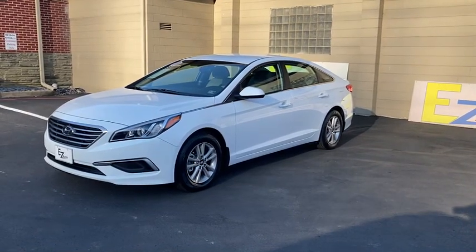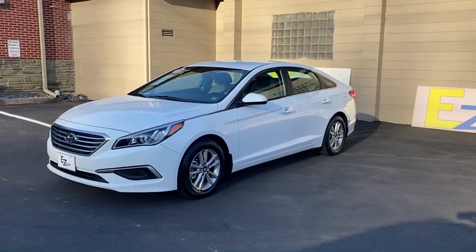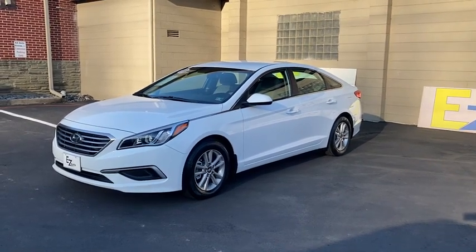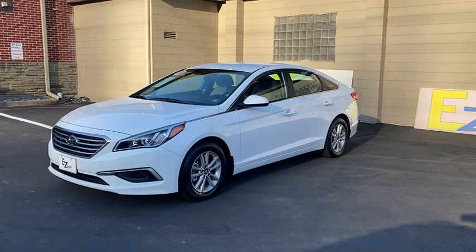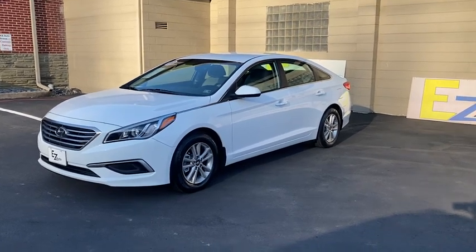Hey guys, Drew here at EZ Auto in Burnham, PA with a 2017 Hyundai Sonata SE. This one's just hitting the lot today. It's a one-owner vehicle with a clean Carfax report and just 55,000 original miles.